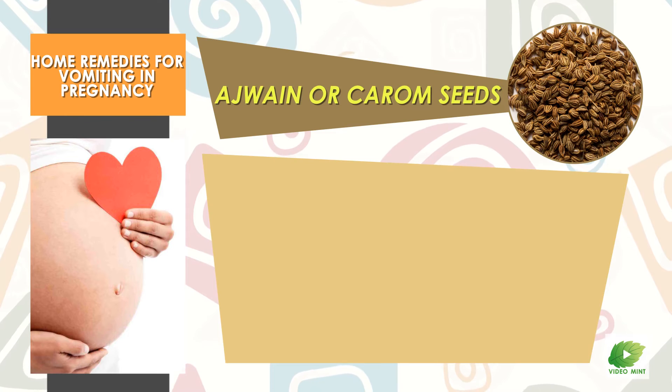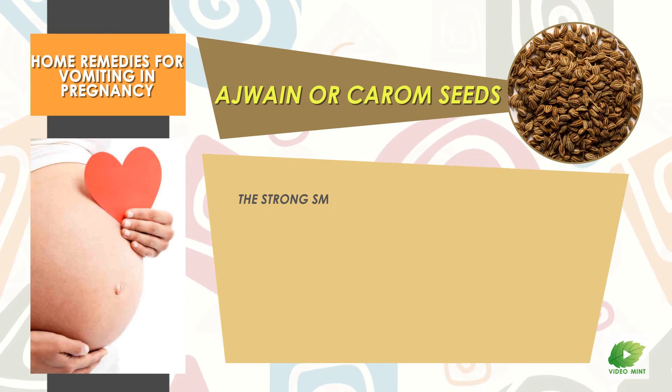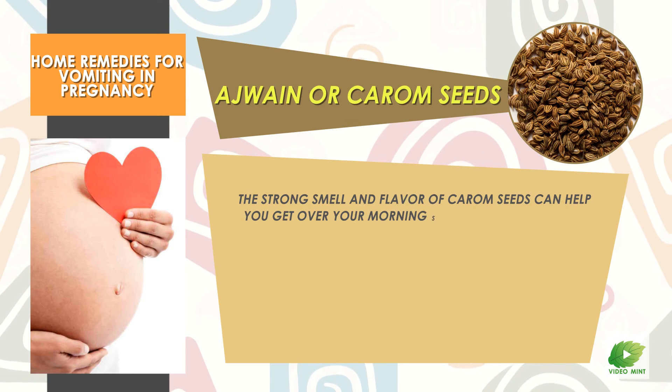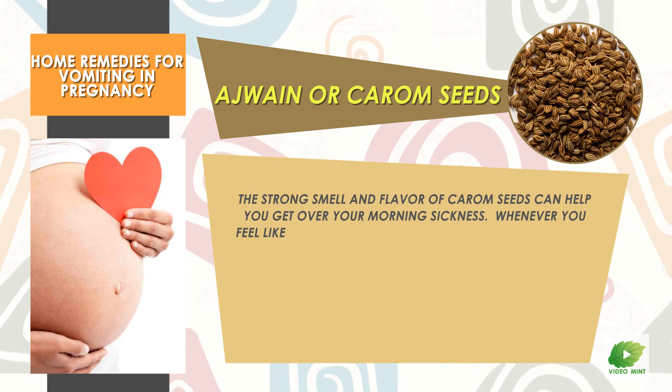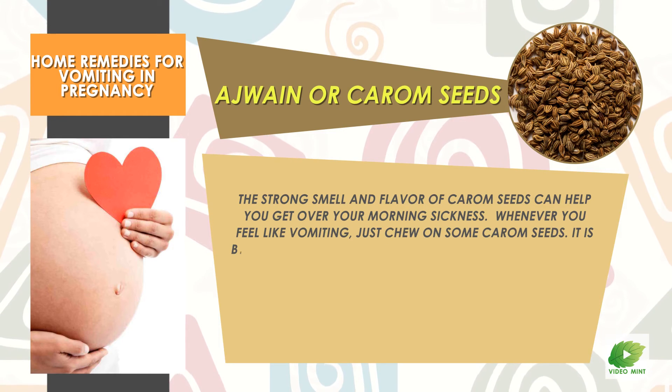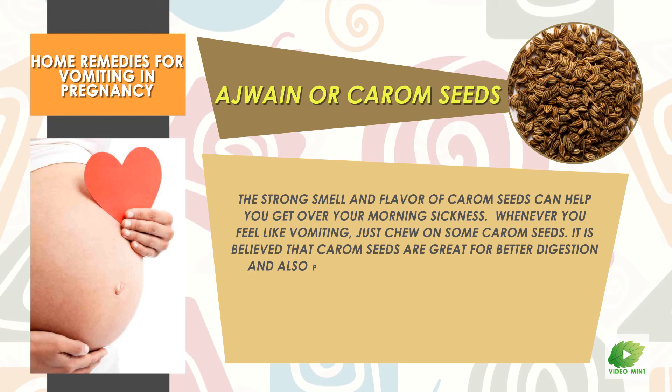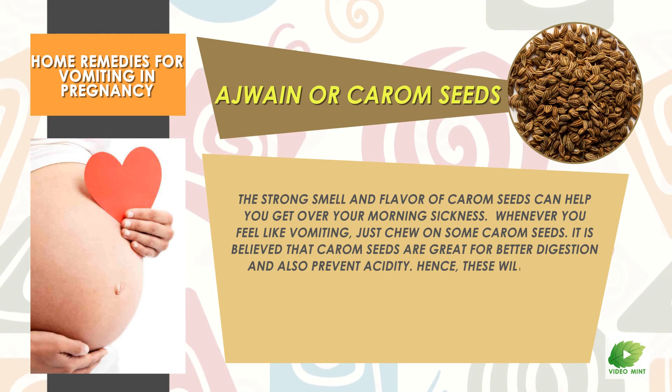Carom Seeds: The strong smell and flavor of carom seeds can help you get over your morning sickness. Whenever you feel like vomiting, just chew on some carom seeds. It is believed that carom seeds are great for better digestion and also prevent acidity.